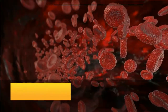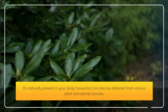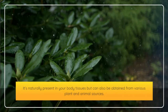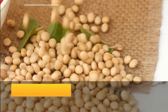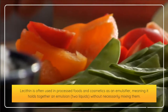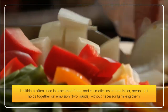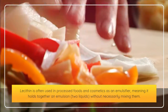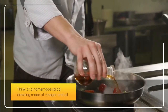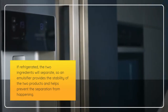Lecithin is a fat-like substance essential to your body cells. It's naturally present in your body tissues, but can also be obtained from various plant and animal sources. Common plant sources include soybean and sunflower. Lecithin is often used in processed foods and cosmetics as an emulsifier, meaning it holds together an emulsion — two liquids — without necessarily mixing them. Think of a homemade salad dressing made of vinegar and oil; if refrigerated, the two ingredients will separate, so an emulsifier provides stability and helps prevent that separation from happening.